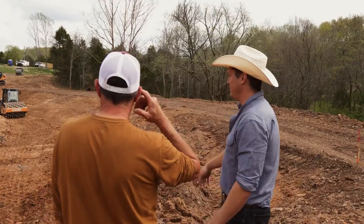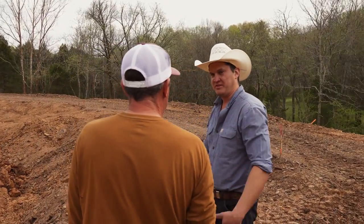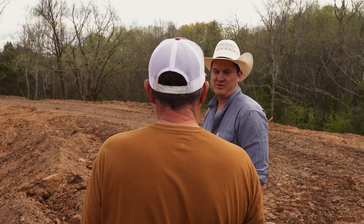Hi, I'm Richie Snyder with Case Construction. I'm here with our good friend John Pardee. He's actually in the process of building his next pond here on his property.